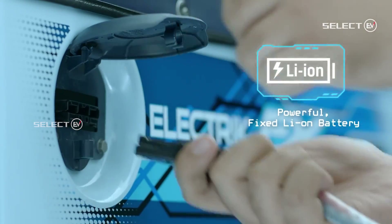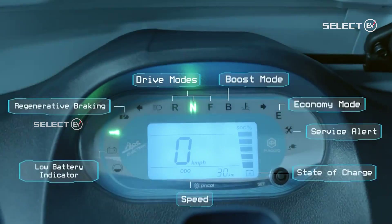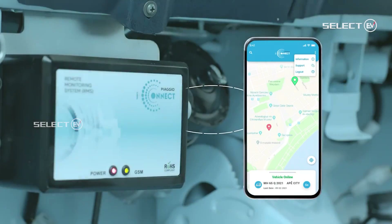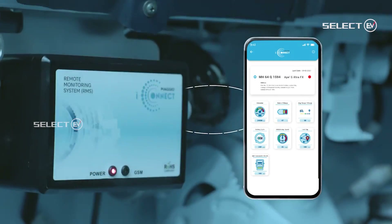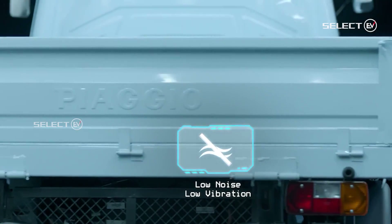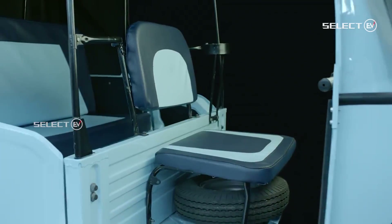The Ape ECT FX Max is in the L5M category. Its specifications include a 5.44 kWh motor with 29 Nm torque, 8 kWh lithium-ion battery, max speed of 50 km/h, range of 145 kilometers, a 48V/3000W home charger with a full charge time of 3 hours 45 minutes, and gradeability of 20 percent.